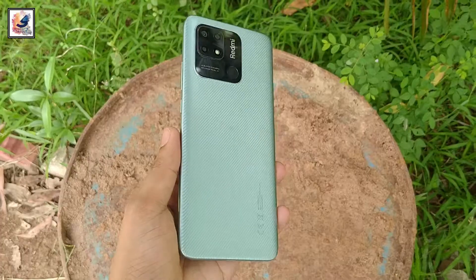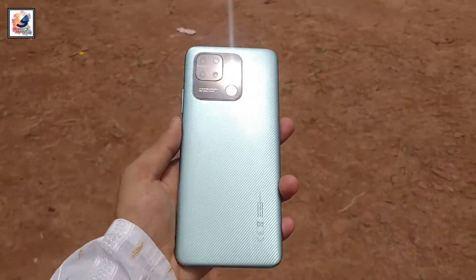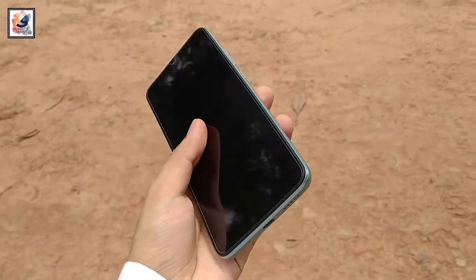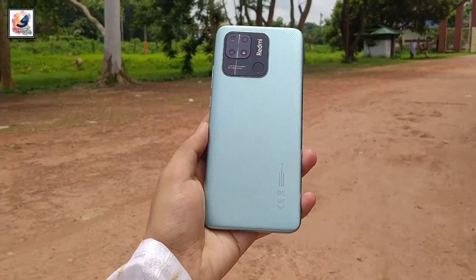Overall, the Redmi 10C is a very good smartphone. If you want to buy a smartphone at a low price, the Redmi 10C is the best choice for you.